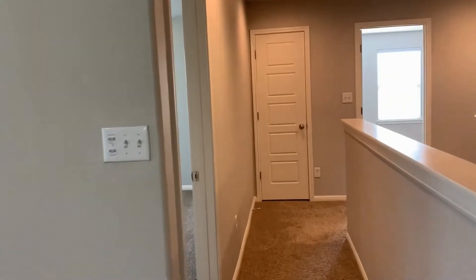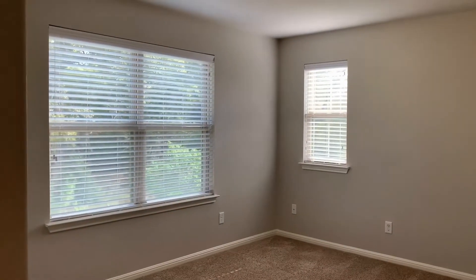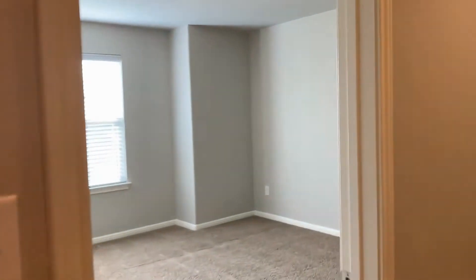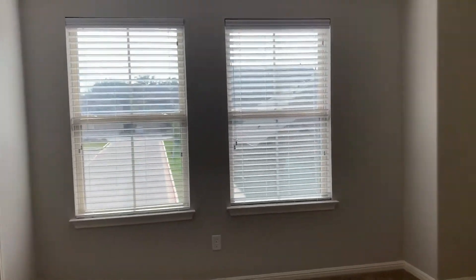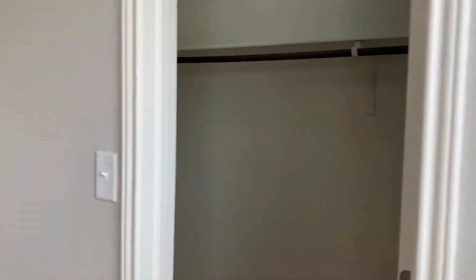Here we have bedroom number two, which is a nice size room with tons of natural light. Here we have bedroom three, which overlooks the front of the property. Same neutral paint color throughout the home and a great size walk-in closet.